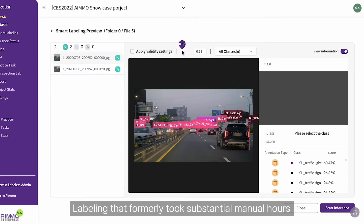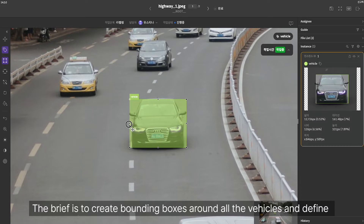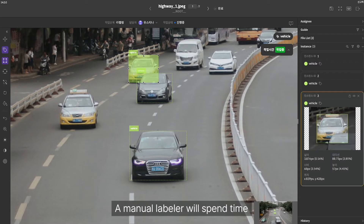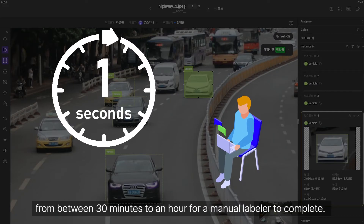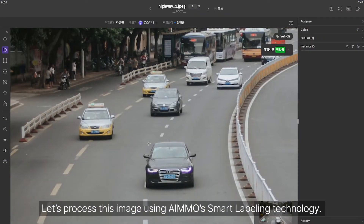Labeling that formerly took substantial manual hours to complete can now be done in minutes. Take this image of a highway. The brief is to create bounding boxes around all the vehicles and define, or tag, the object type within the frame. It's a complex image with over 100 data points. A manual labeler will spend time creating a bounding box around each vehicle — this kind of image could take anywhere from 30 minutes to an hour to complete.